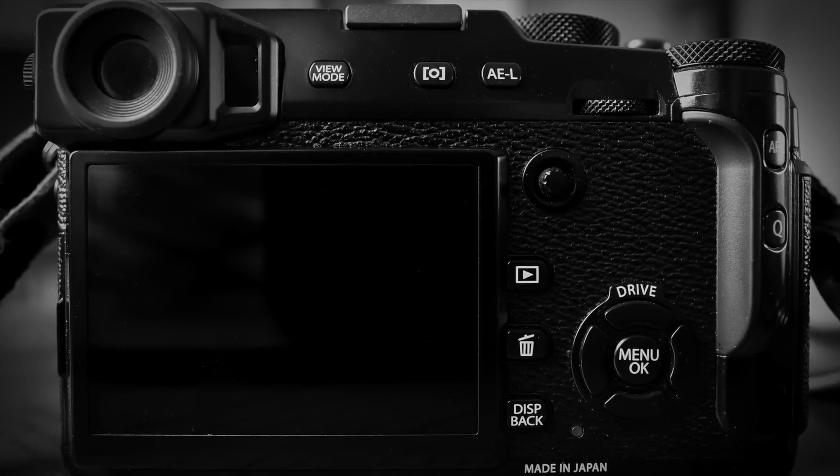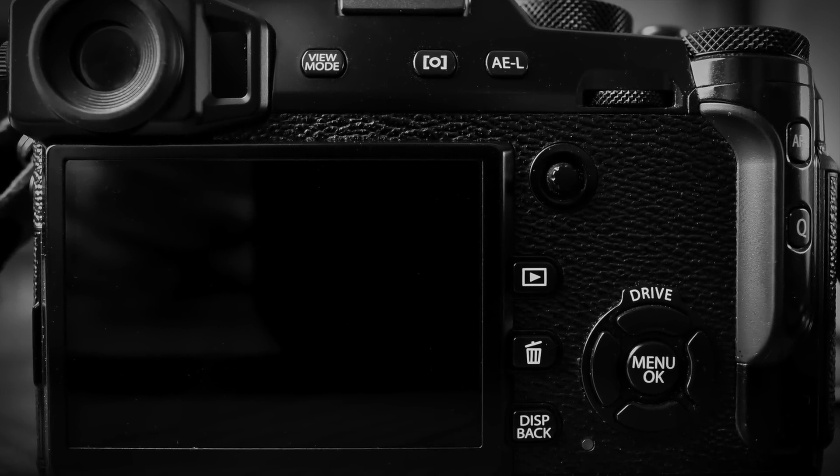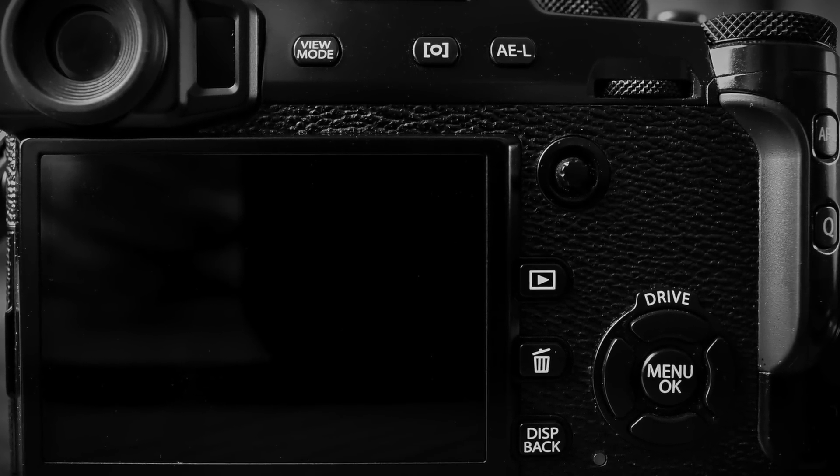I love the layout of the buttons on the back of the camera. It's just so sensible. I can change so many things with a thumb on my right hand while I'm shooting without interrupting anything. Very cool layout.